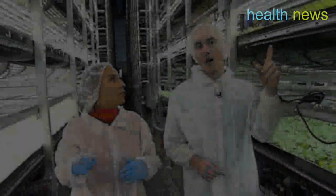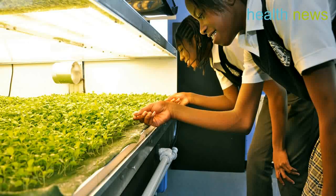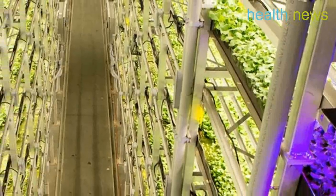These unique lights allow Arrow Farms to control size, shape, texture, color, flavor and nutrition of the leafy greens and herbs grown in the facilities.